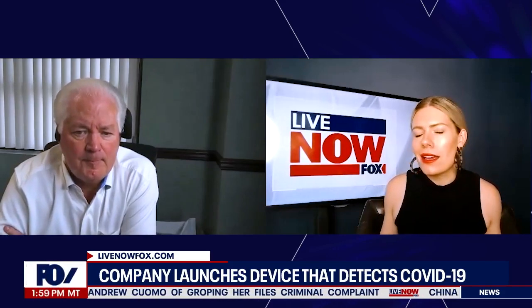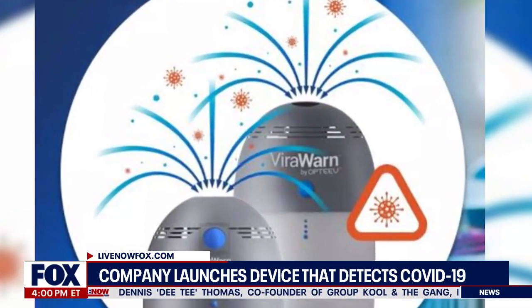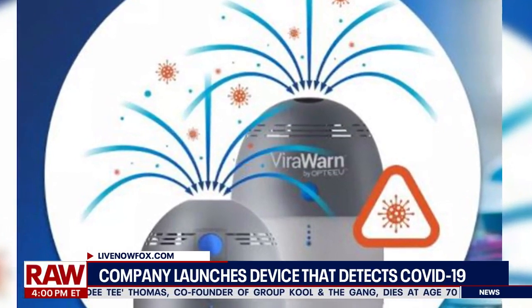Addressing skeptics who might ask how you really validate that the virus is being detected: what we've done in India is, first of all, we tested it in one national laboratory where they aerosolized the virus itself. One of the problems is that not every lab has access to COVID — to the virus itself.